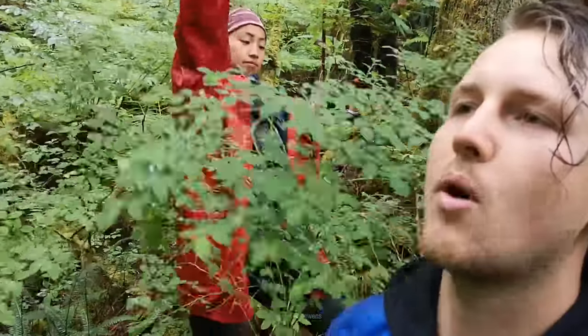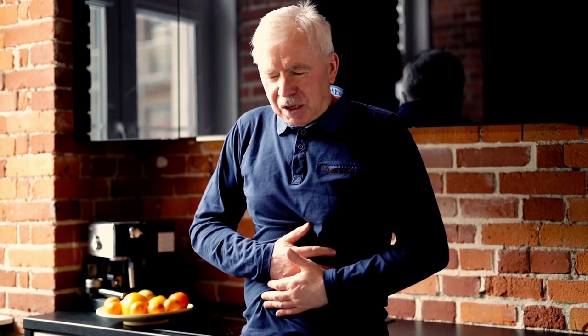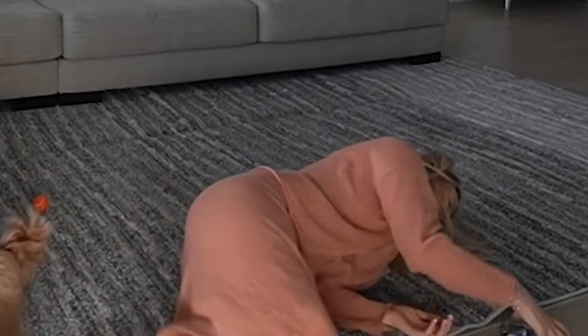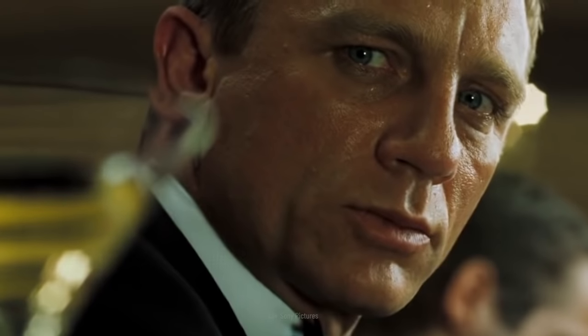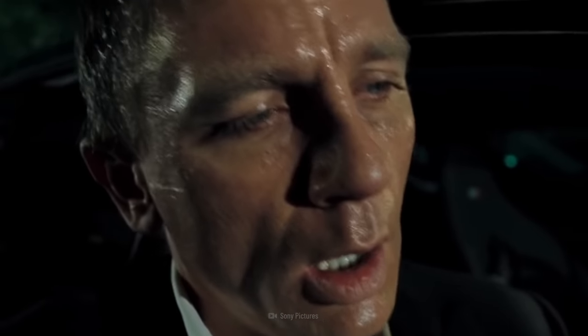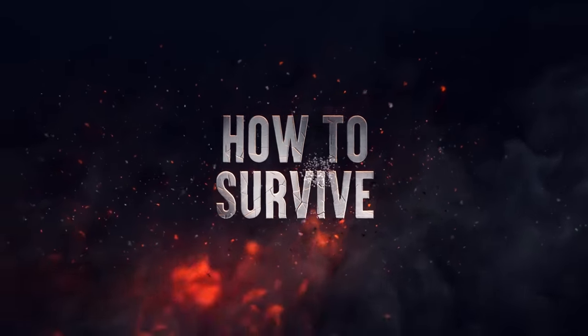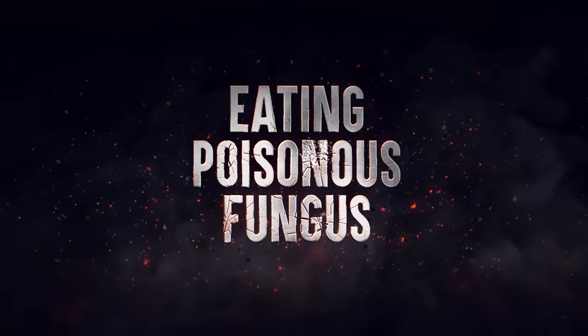You eat them. Soon, you start feeling nauseous. Then, you start vomiting and hallucinating. You're having severe abdominal cramps, and you feel like you're about to pass out. You ate a poisonous fungus. And if you don't act quickly, you could die. Here's How to Survive Eating Poisonous Fungus.